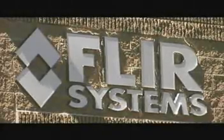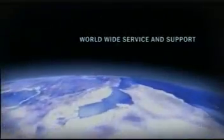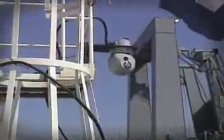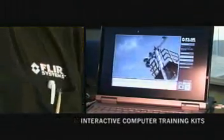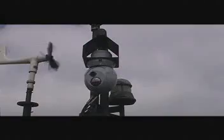FLIR Systems, the leader in thermal imaging technology, provides commercially developed military-qualified systems, worldwide service and support, pre-planned product improvement for affordable upgrades, rapid delivery, professional hands-on and interactive computer training programs, and a proven track record with hundreds of satisfied customers around the world.